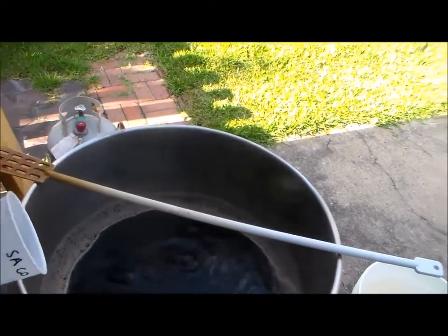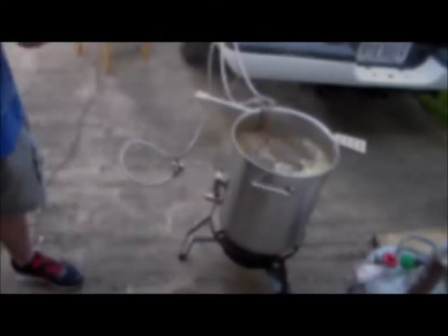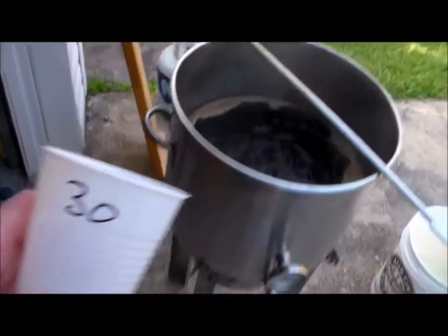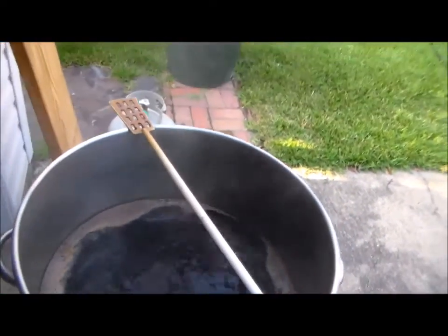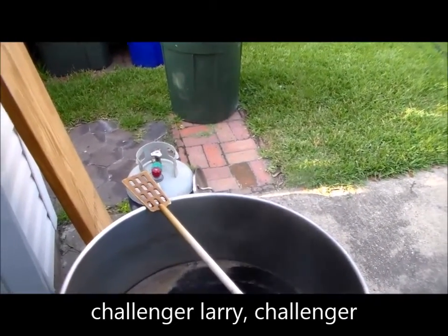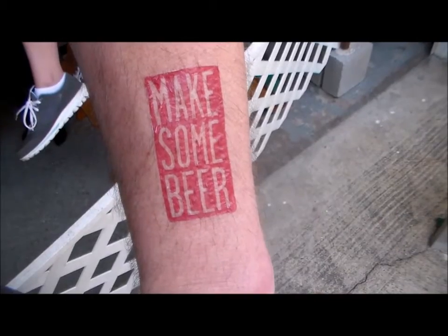60-minute Columbus — half ounce. There you go. Dan just dropped his five-minute addition and I'm about ready to hit my 30-minute. This is a quarter ounce of Challenger. Make some beer.